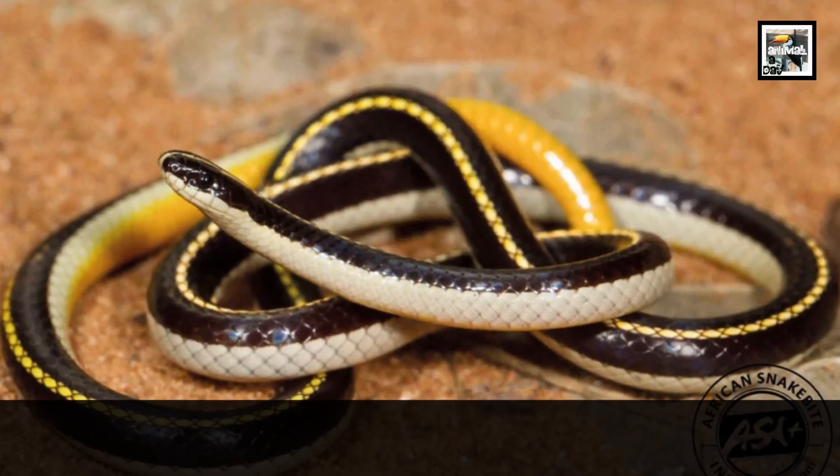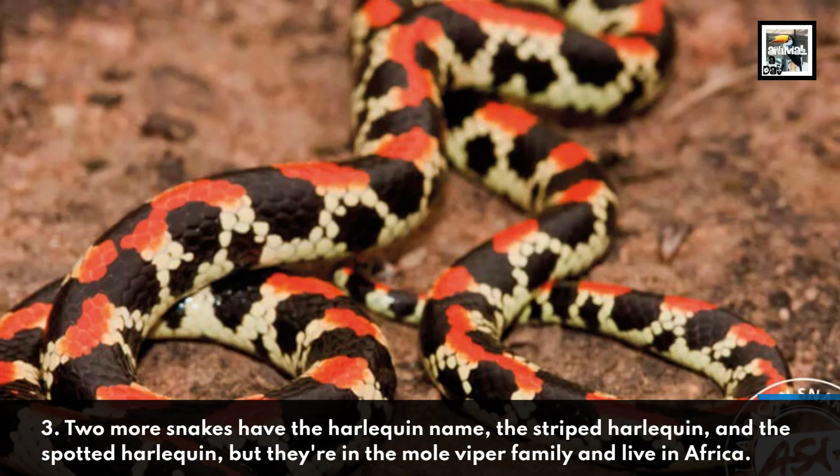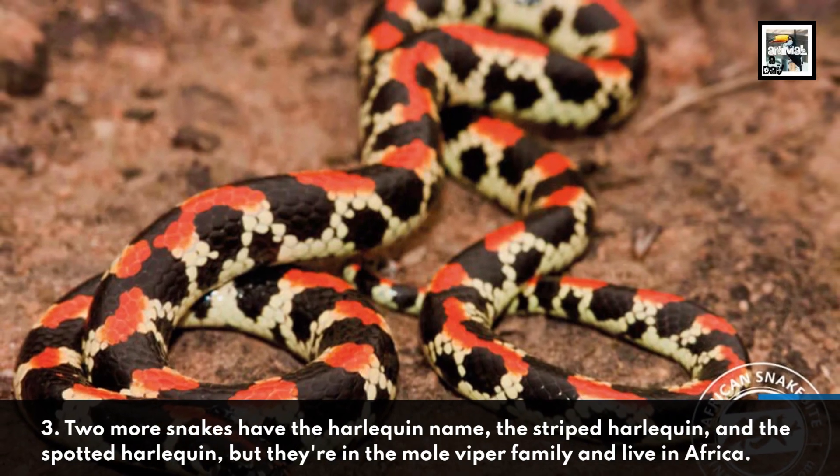3. Two more snakes have the Harlequin name — the Striped Harlequin and the Spotted Harlequin — but they're in the mole viper family and live in Africa.